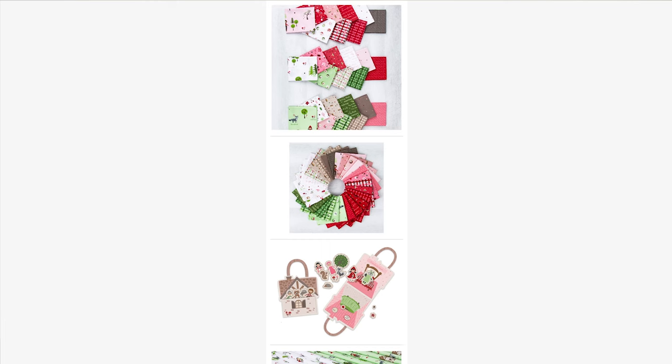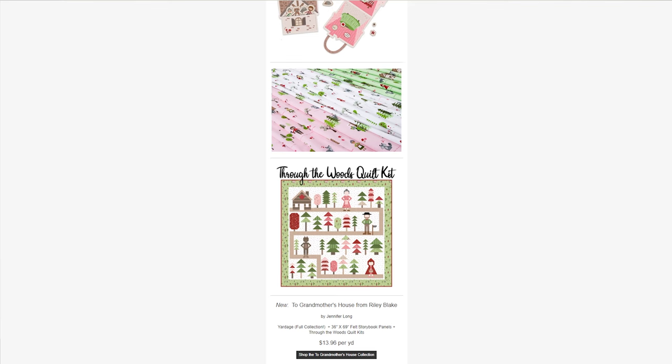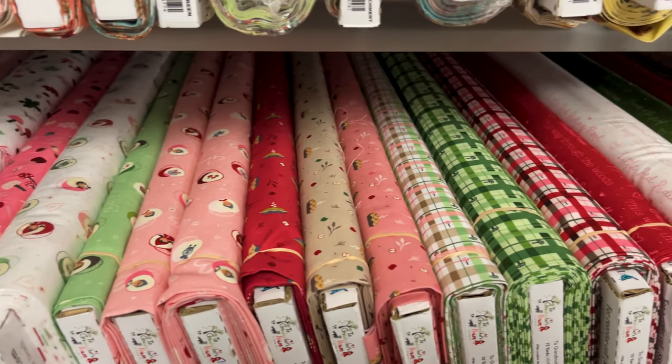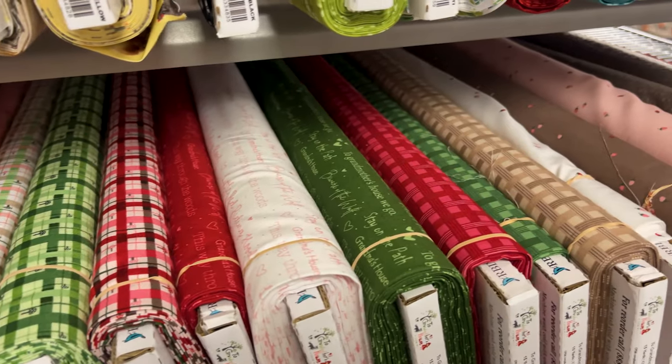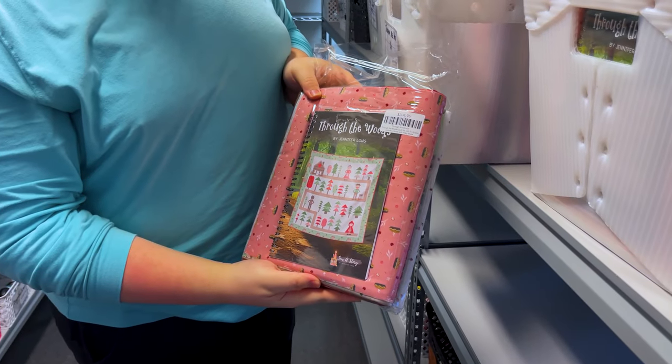The next collection we have for y'all is Two Grandmothers House from Riley Blake. It's inspired by Little Red Riding Hood. It is perfect for your little ones. Cute color palette of pink, green, red, and white. It is a very beautiful collection. We have the full collection of yardage, we also have some felt panels as well as a Through the Woods quilt kit. So go ahead and look at Two Grandmothers House from Riley Blake.